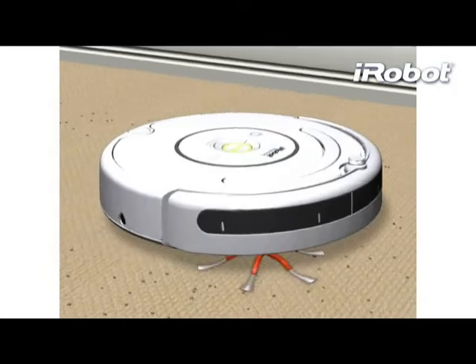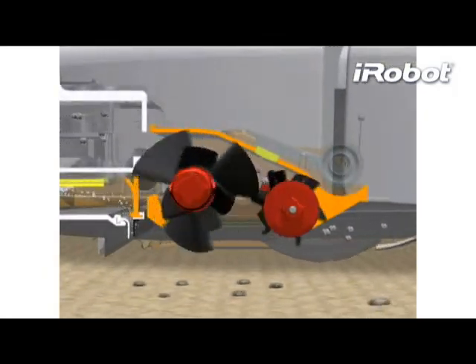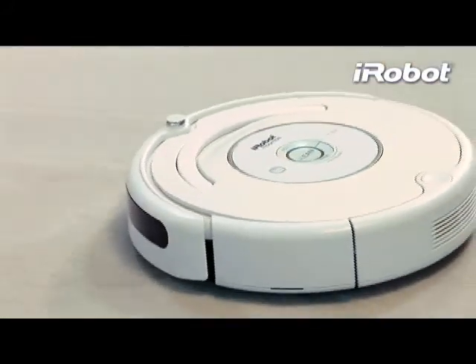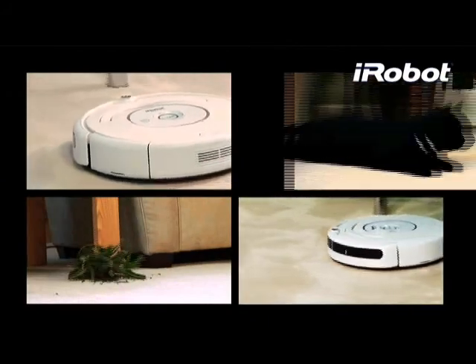Roomba's patented three-stage cleaning system features a powerful vacuum and two counter-rotating brushes. This revolutionary system reaches deep into your carpet to remove an amazing amount of dirt, dust, and pet hair.